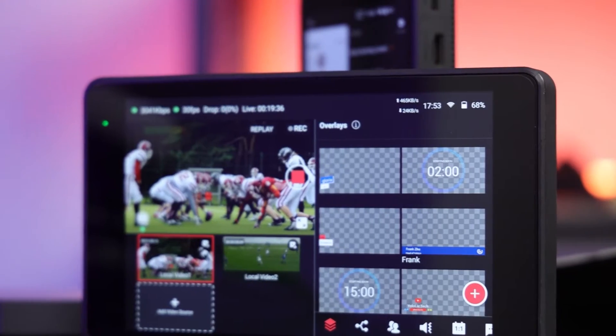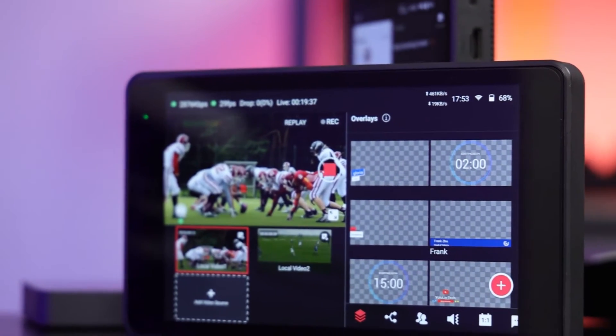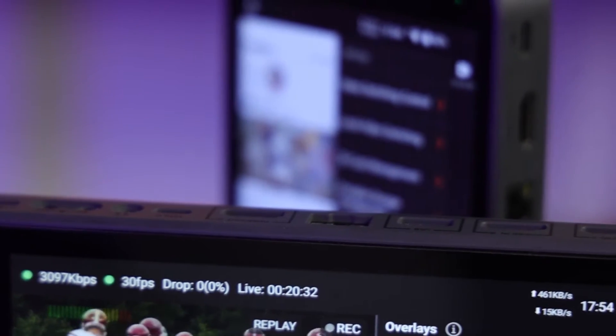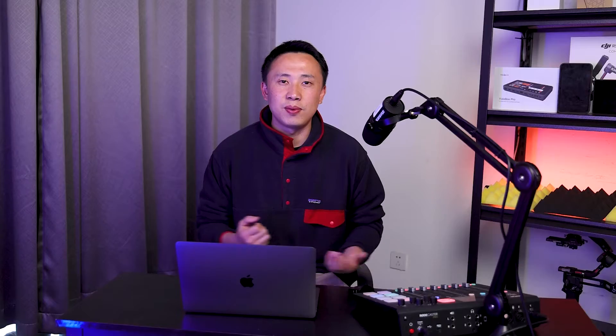By hardware encoder, I mean a dedicated appliance that is built from the ground up for live streaming and recording. YoloBox, YoloBox Pro, and Instream are great examples, and you can directly connect to multiple cameras with them.